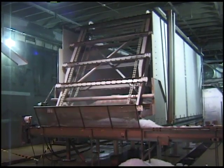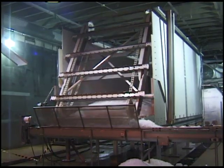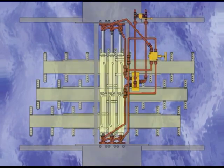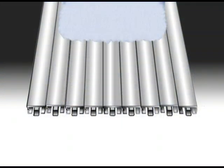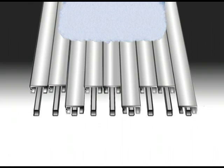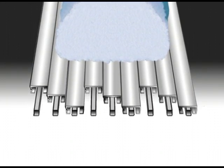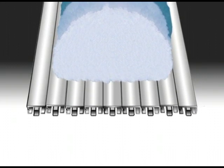Walking floor technology is a hydraulically driven moving floor conveyor. The Keith hydraulic drive unit is located under the bin's floor, completely away from the ice. As every third slat moves under the load, the rest remain in place. Once all the slats have retracted, they then move in unison, conveying the ice forward.